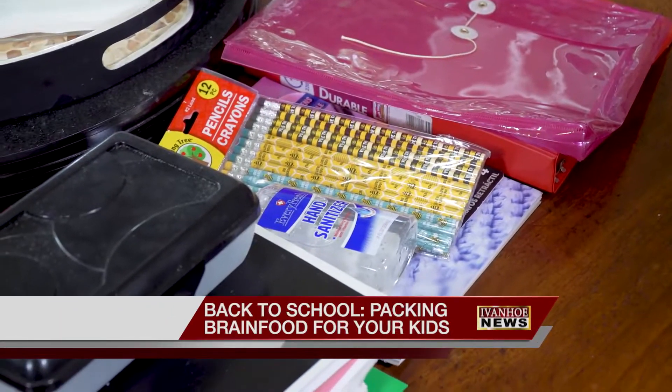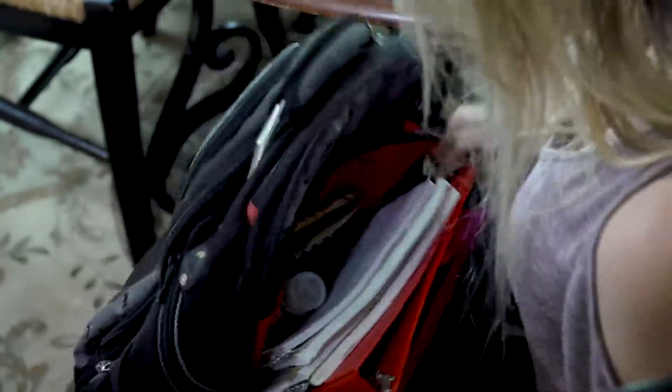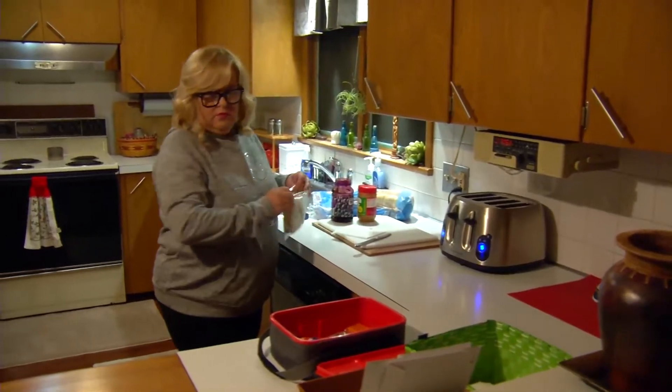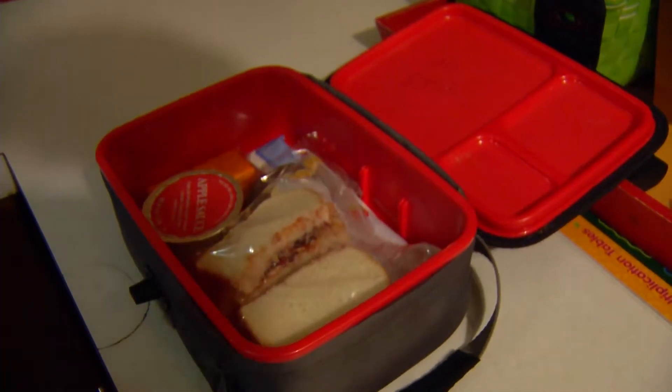Pencils, pens, paper, folders, backpacks. Your kids are all set and ready to go back to school. But have you given much thought to their lunches? How can you pack something good for them and their brains?